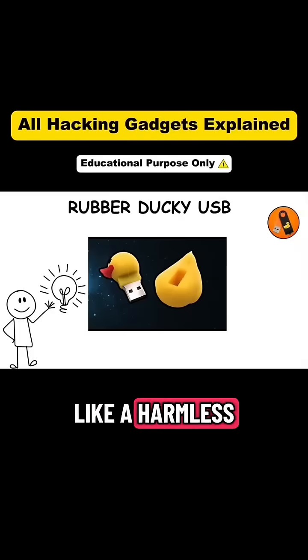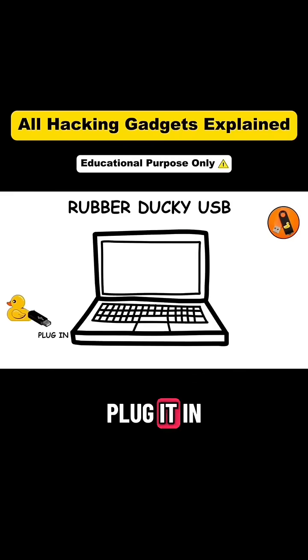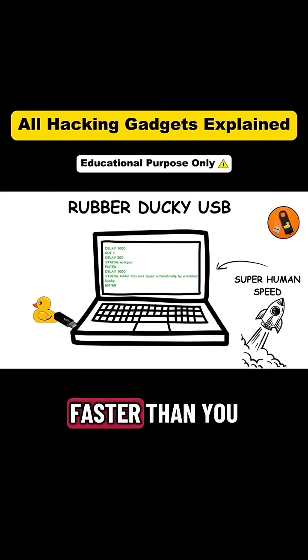Gadget 1: Rubber Ducky. It looks like a harmless USB drive, but the Rubber Ducky is anything but harmless. The moment you plug it in, it pretends to be a keyboard and types commands at superhuman speed, faster than you could ever notice.